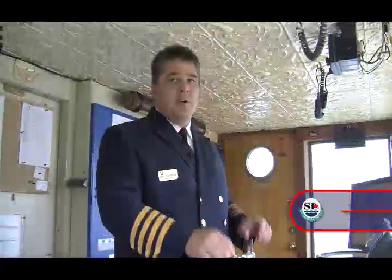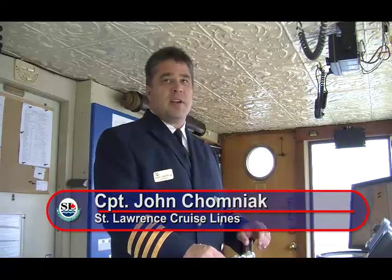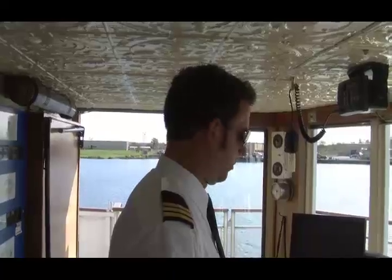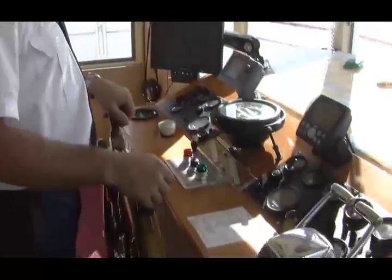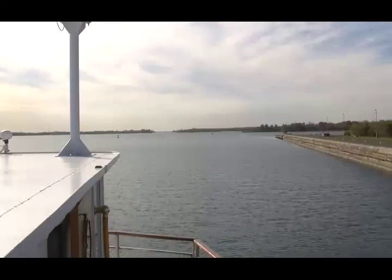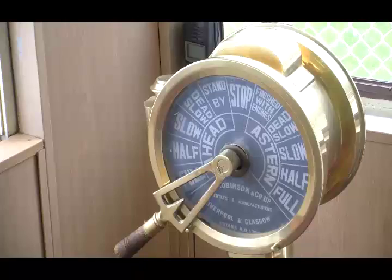Welcome to the wheelhouse of the Canadian Empress. My name is Captain John Chomniak, one of the captains aboard this great vessel. Even though replicating a vessel built early in the 1900s, there were only a few things that a vessel of that time would have been found with: the ship's compass, the ship's wheel, and the ship's telegraph.